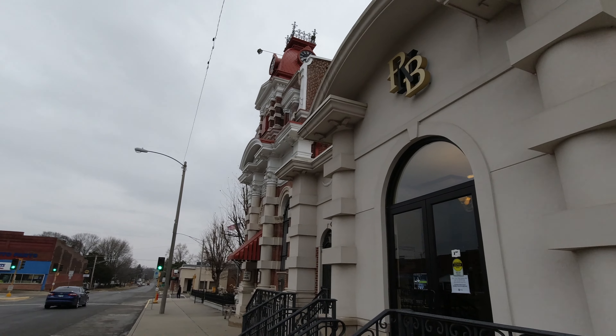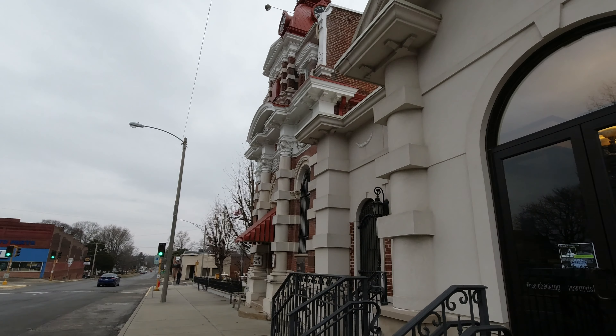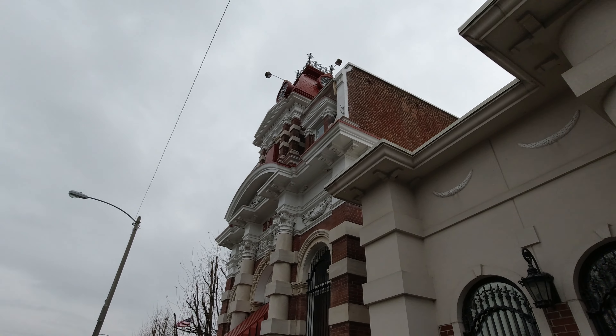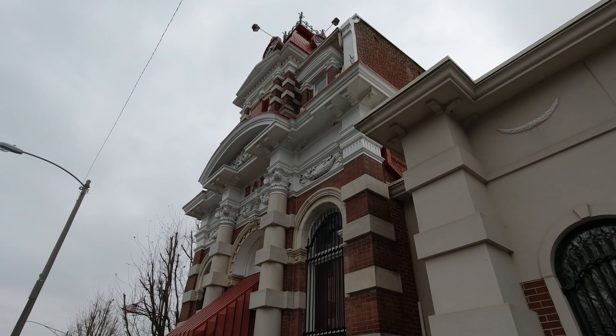Hey everybody, Keith Dodson here. And would you look at this wedding cake of a building? This is the Cloud State Bank, built in 1882 and still in use 139 years later, now called People's National Bank.